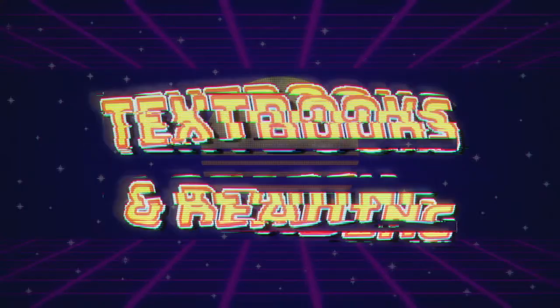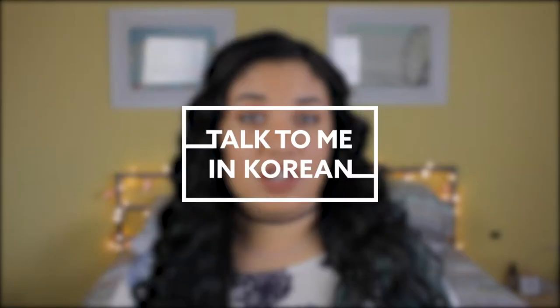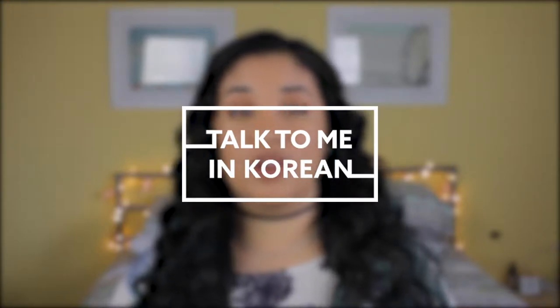First we are going to start off with the traditional stuff: books and reading. A lot of the materials from this point on are going to be mainly from Talk To Me In Korean. From what I've used so far, they are a great resource to learn Korean and they break it down in a way that makes it really easy and fun to learn, which is super exciting.